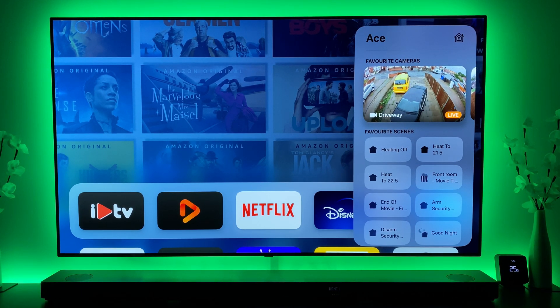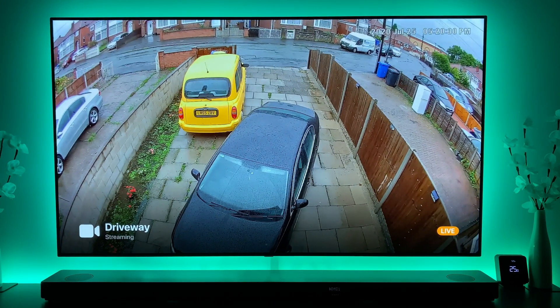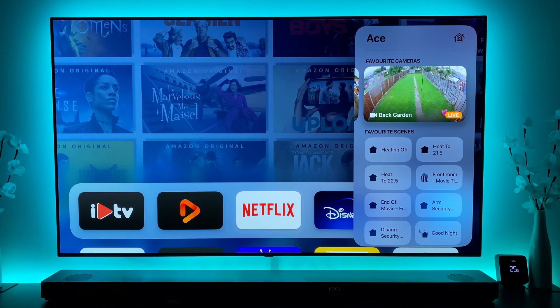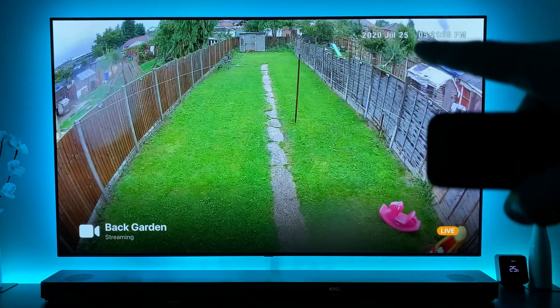In previous videos none of the cameras would have shown up because I didn't have any HomeKit cameras at that point. As you can see in the bottom right of each camera window it says 'Live,' and that is an actual updating live view — you can see cars passing by. Both of these cameras are battery-powered, so they're not recording 24/7, which explains the slight delay when you click on one — the camera is just booting up.